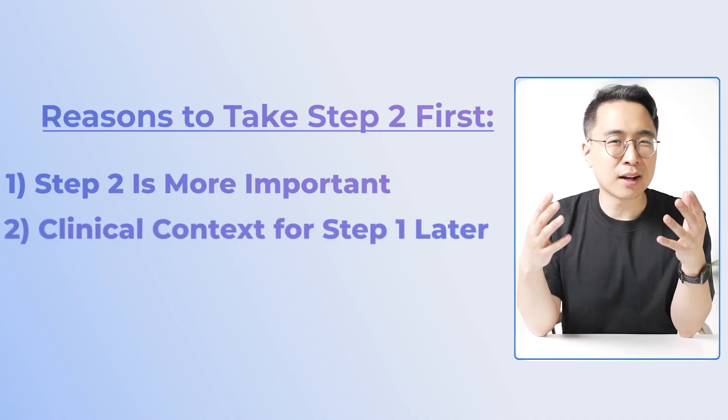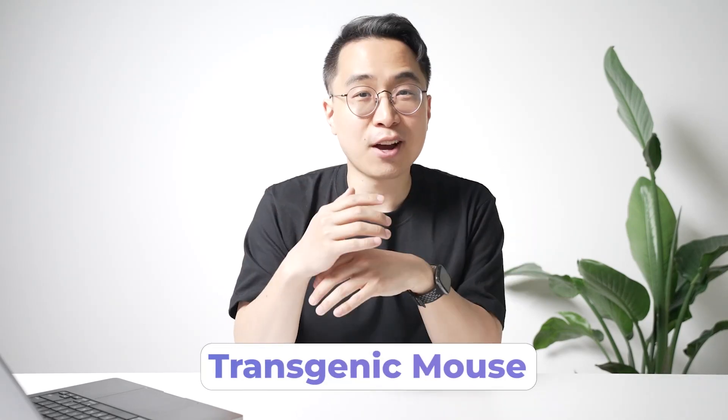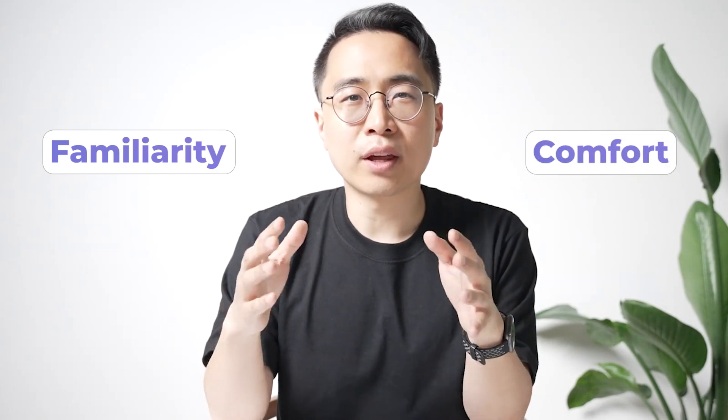The second reason you might want to start studying for Step 2 first is that it can give you clinical context for information you'll learn for Step 1. Step 1 can feel complicated with experimental questions — like designing a transgenic mouse and predicting the effect of gene changes. Starting with Step 2 can give you more clinical context for understanding the applications of those Step 1 concepts, making them more familiar and comfortable when you encounter them later.